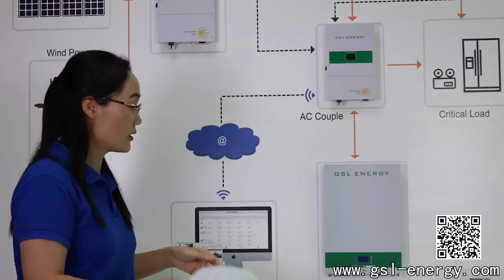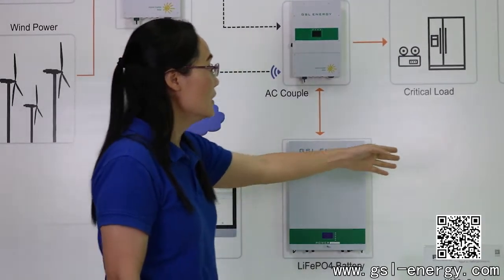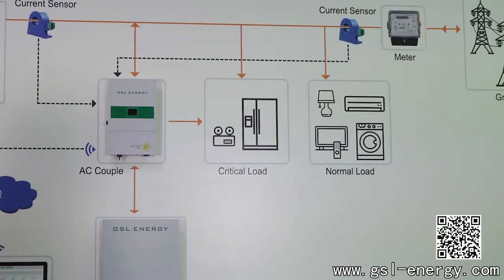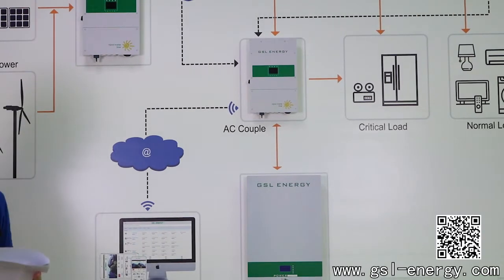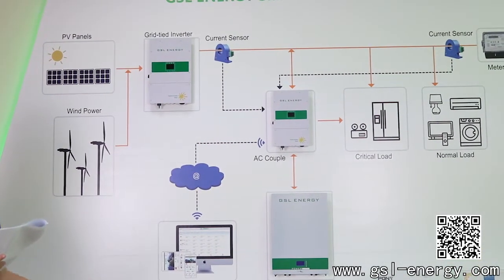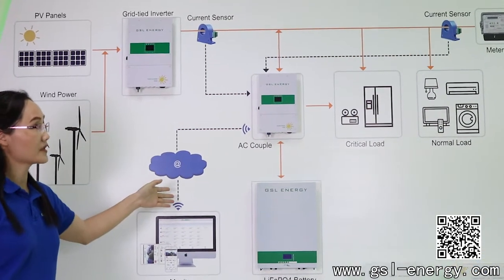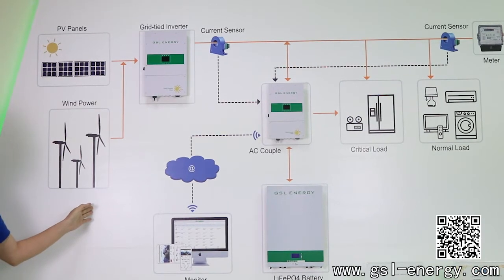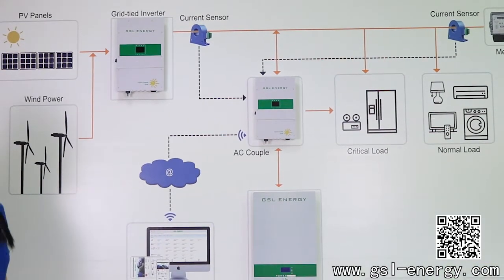With this storage system, it can support your daily load consumption like normal loads — lights, computers, TVs, fans — and rigid loads like air conditioners. For some emergency cases or places lacking public power, or someone who wants to reduce electricity bills, you can consider installing this smart storage system. Using this hybrid on-off-grid system, you can also sell extra power to the local grid to reduce your bills and save money.